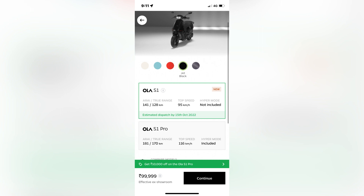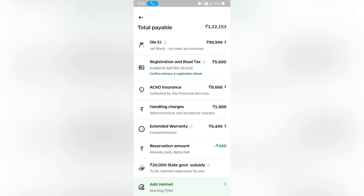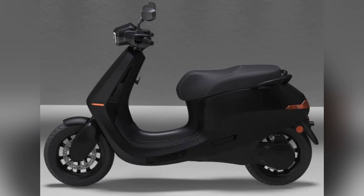S1 Pro — I showed you how to select the scooter from the available options and book it. After booking, you can check the status. The next step is the hold payment — you need to make a payment. After purchase, you upload your documents online for verification. All processes — reserving, purchasing, and uploading documents — are done online.